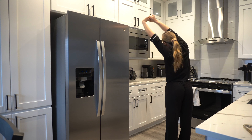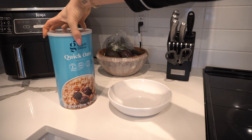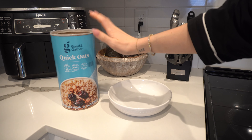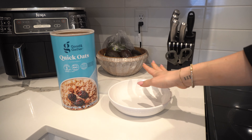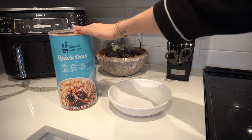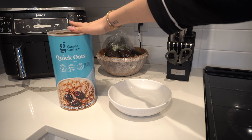So without further ado, let's get into the video. I pretty much always make oatmeal before I go on a run, just because it's high carb and it doesn't bother my stomach. Sometimes if I eat eggs or sausages, I just feel it when I'm running. So simple carbs with some peanut butter and some fruit — that is the go-to breakfast pre-run.